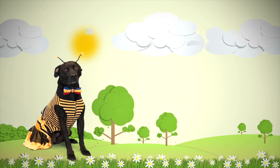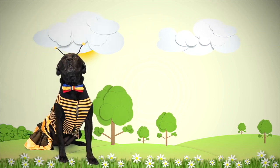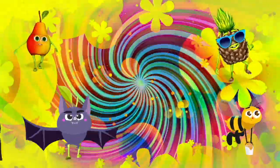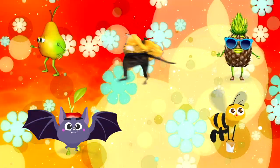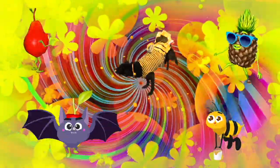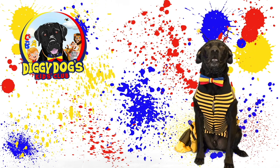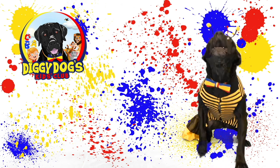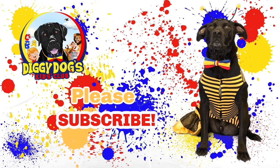Diggy Dog, this has been so much fun! Oh yeah, I agree Diggy Dog — it's dance party time! I learned so much today. How about you, Diggy Dog? Awesome, see you next time!